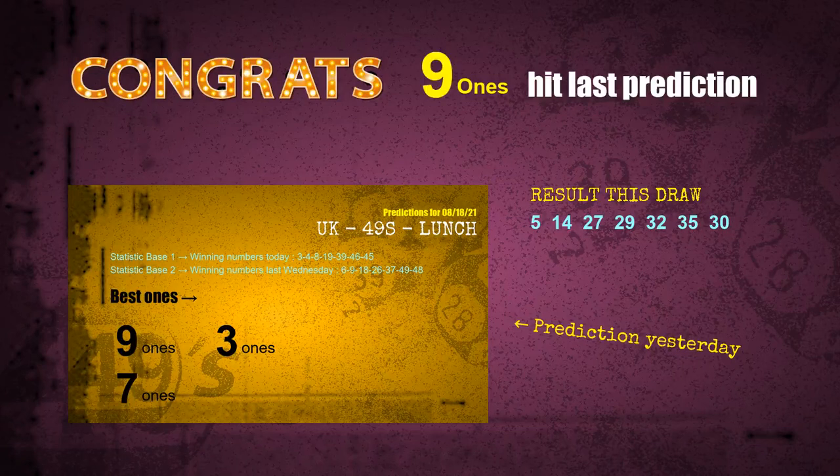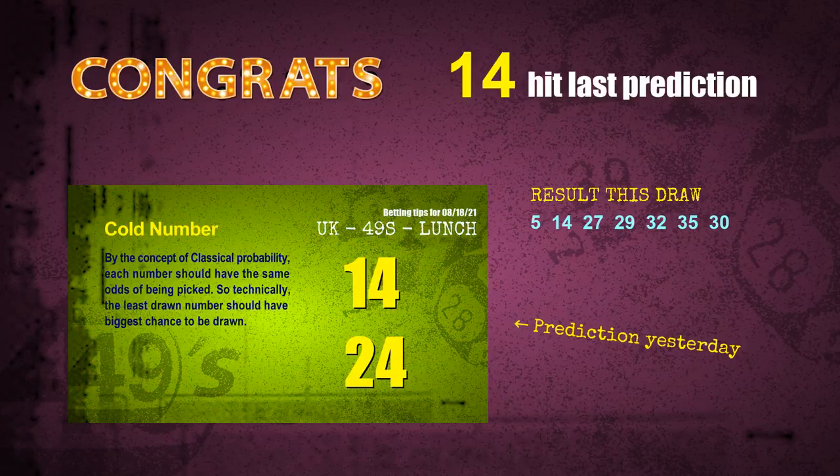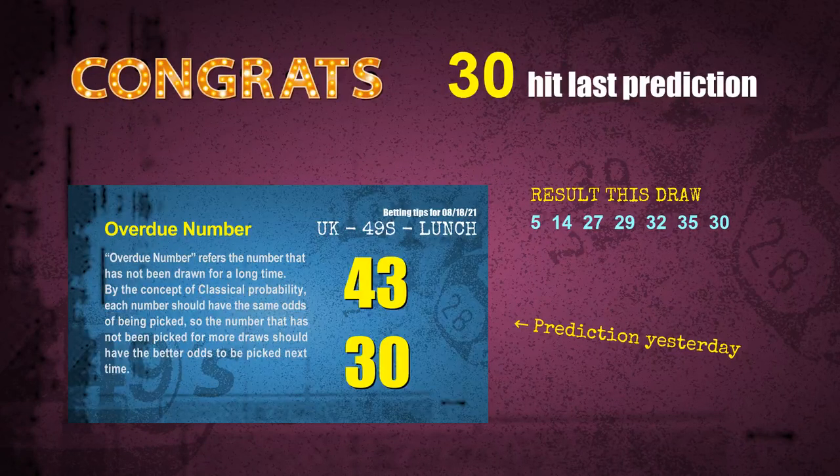9-ones are hit, brown balls are hit, purple balls are hit, number 14 is hit, number 27 is hit, number 30 is hit. Congrats to all winners. We will tell you how to find out winning numbers of next draw step by step.